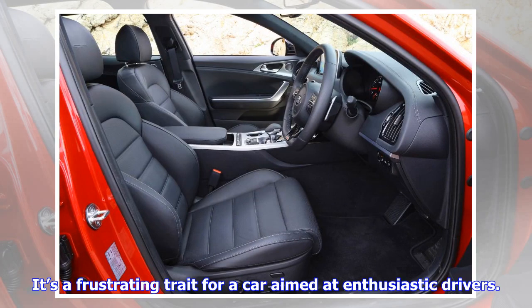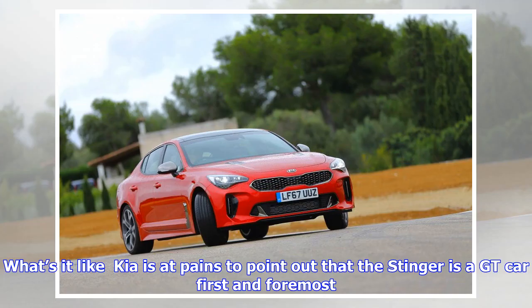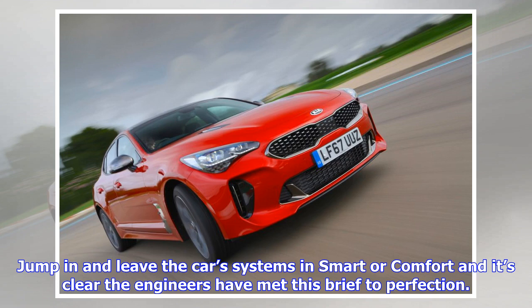The eight-speed automatic is a little uneven in its performance. Left to its own devices in Comfort, the transmission slurs its shifts with near-imperceptible smoothness you'd expect from a GT-badged car. Twist into Sport and the box holds onto ratios for longer and delivers snappier shifts. Using the wheel-mounted paddles gives the greatest control, except there's no option to maintain the gearbox in manual setting — leave the paddles alone for five seconds and it reverts to auto mode.